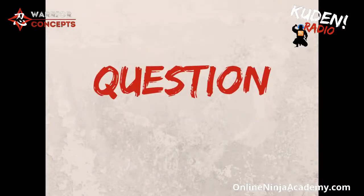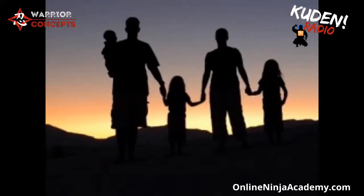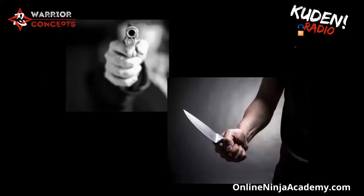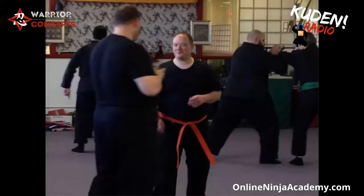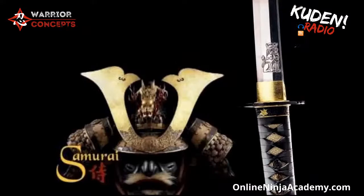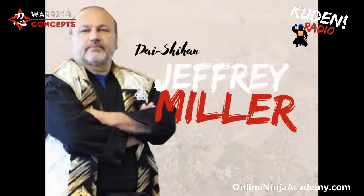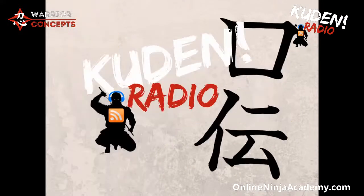How are self-defense and success-minded people like us — concerned citizens worried about protecting ourselves, our loved ones, and the things we care about from the monsters we know exist in the world — how do we train in a way that gives us the skills, knowledge, and understanding we need without becoming paranoid fighters or killers ourselves, and yet still allows us to be the hero protector the world needs us to be? My name is Jeffrey Miller, and welcome to Kuden Radio — real training for real people in a real world.